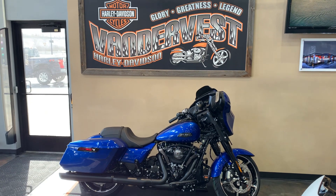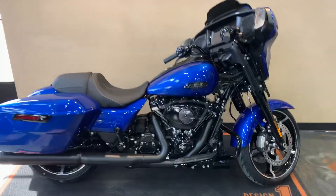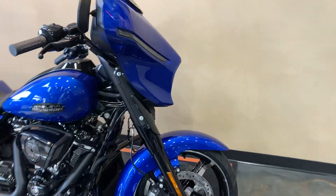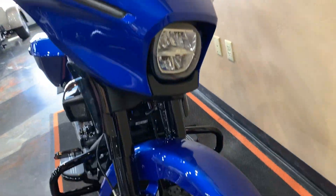Got a 2024 Blue Burst Black finish Street Glide. As you can see, it's got the whole new redesign front fairing and lighting.